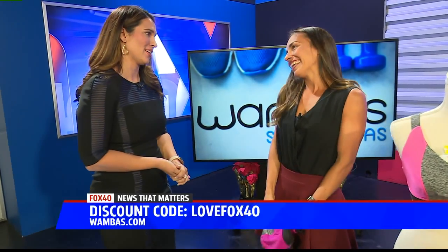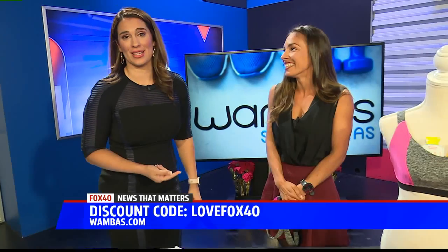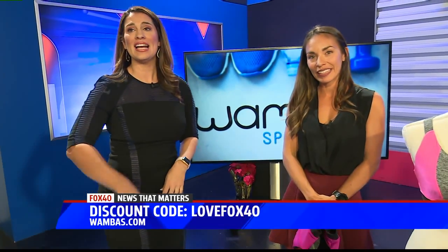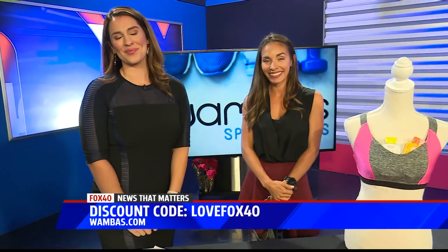Jessica Dorsey, thank you so much for being here. We love to have you — best of luck on Sunday. If she wins the whole thing, you saw her here on Fox 40 first. There's the discount code right at the bottom of your screen. Love Fox 40 — go get your Wombus bra. Thank you. Adam, over to you. Thank you very much, Simone.